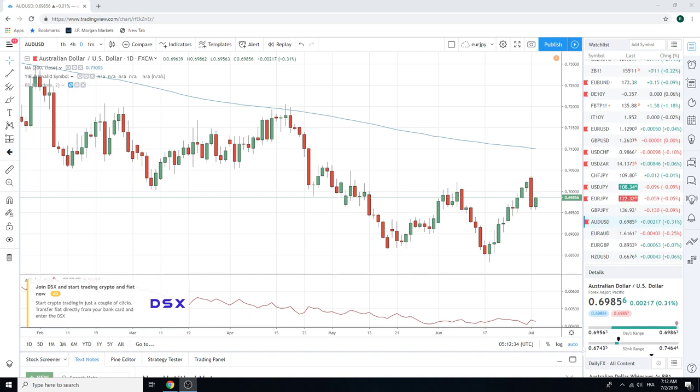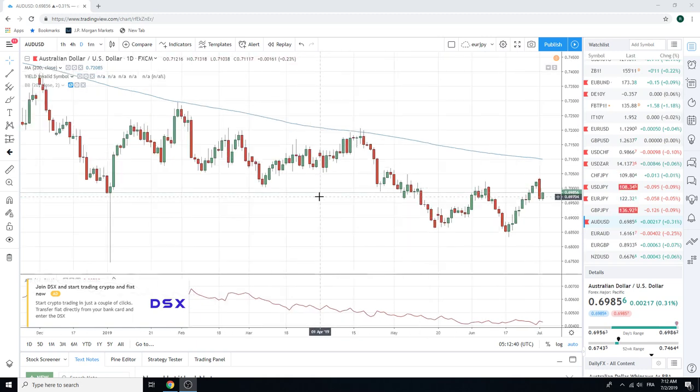Good morning, fans of PrivateerFX. Coming at you July 2nd, it's a Tuesday here, just after the RBA cut rates 25 basis points as expected.